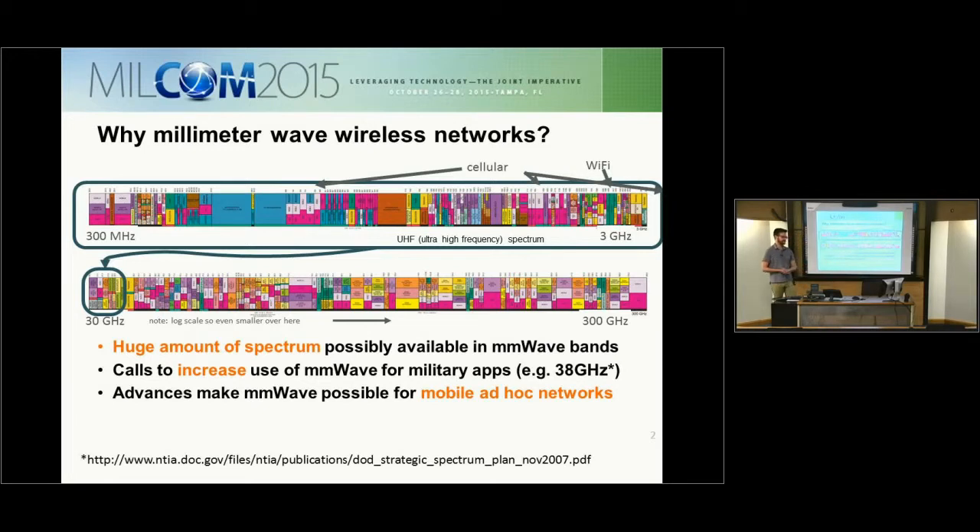Why are people interested in millimeter wave networks? Here is an FCC allocation chart for UHF frequencies and millimeter wave frequencies. The entire UHF deployed spectrum can fit into a very small portion of the millimeter wave spectrum. As frequency increases, the amount of spectrum available increases on a log scale, so there's a huge amount of spectrum possibly available in millimeter wave bands. There have been calls to increase use of this spectrum for military applications, e.g. 38 gigahertz, and recent advances in antenna technology and semiconductor manufacturing make millimeter wave possible for mobile ad hoc networks.